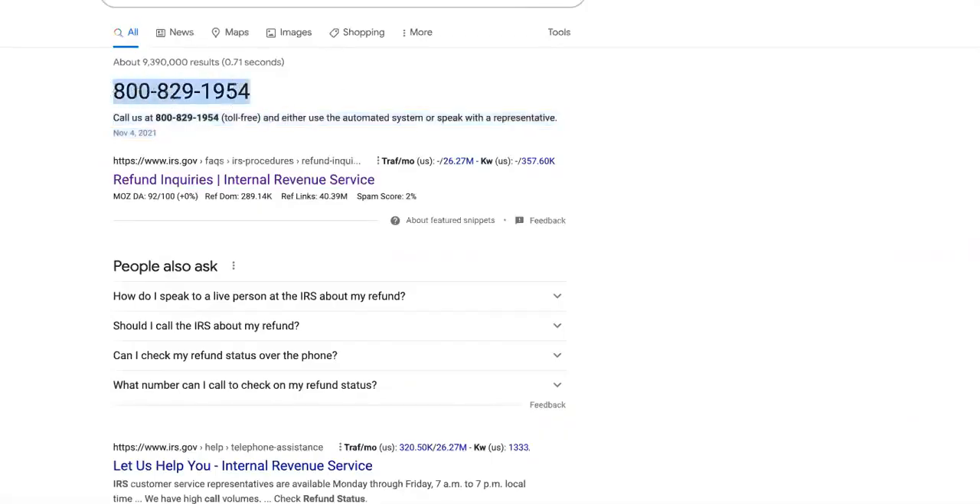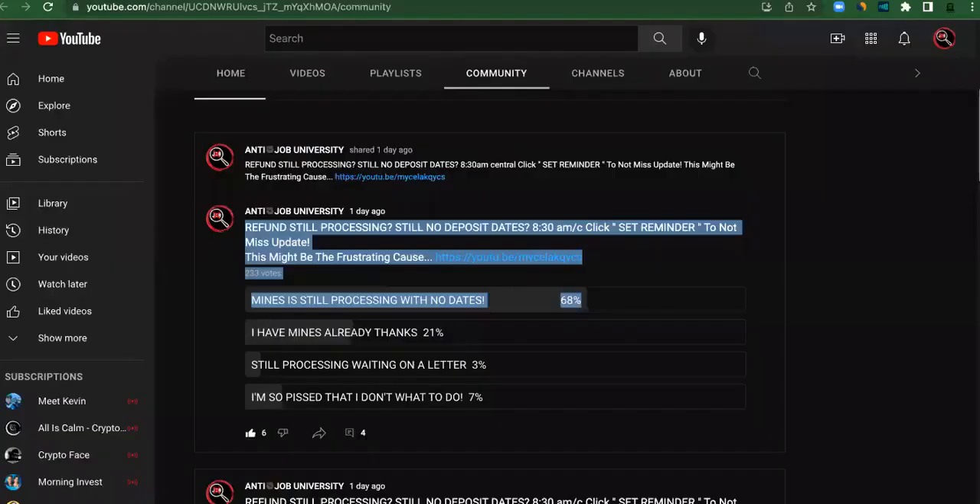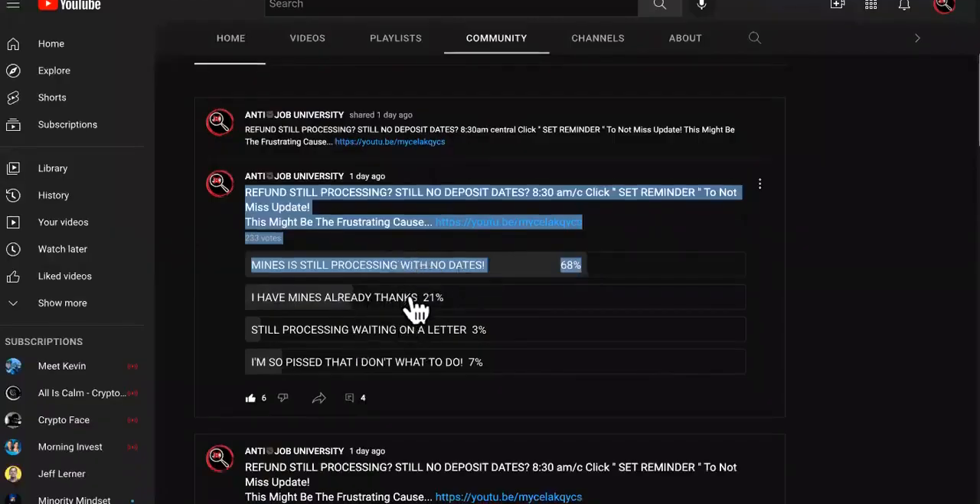Last but not least is one that you guys will not like — go ahead and call. Yes, they could keep you on hold for hours and they might hang up on you. But if you are seeing no deposit dates and you're still processing, you might have to endure sitting through the hold music and waiting.